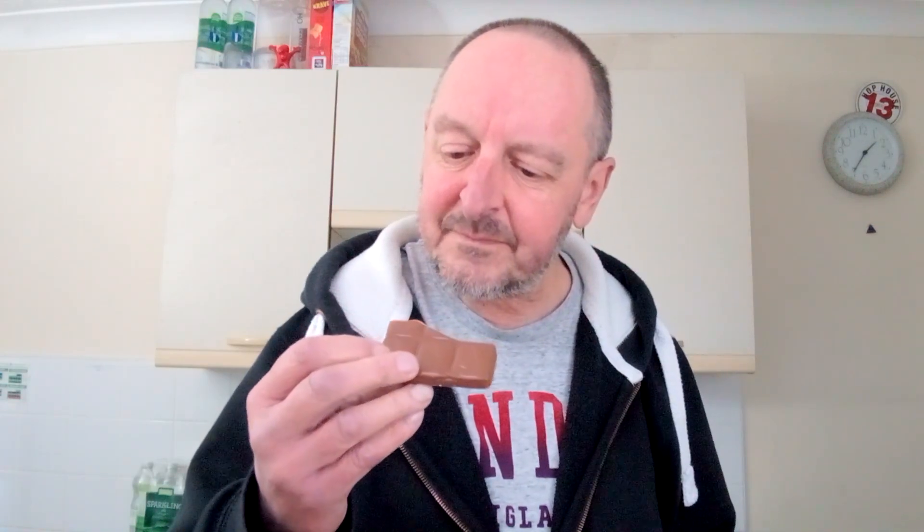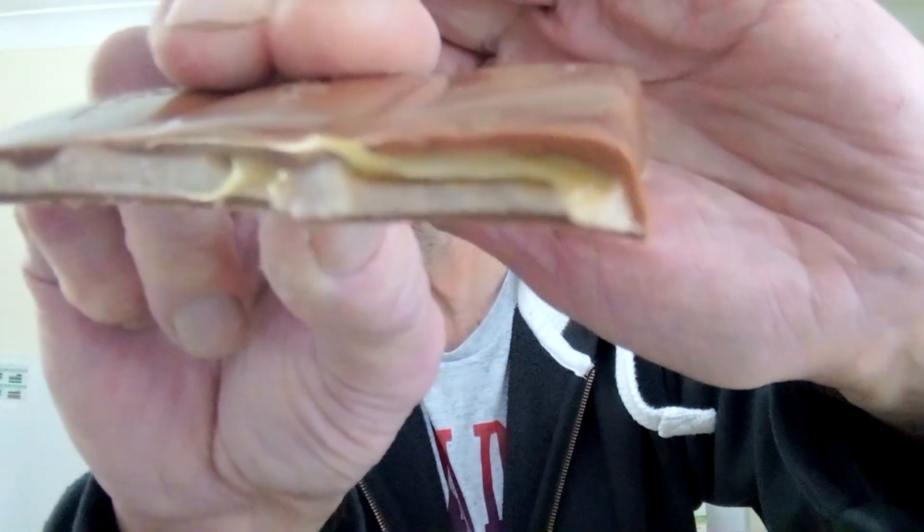Oh, the smell of that caramel. Let's just undo the whole thing — it hasn't broken very evenly, a bit of a shame. Mind you, it might be easier to see. Yes, look — I don't know if you can see that, but we've got some gooey caramel on top and then the caramel cream stuff underneath.